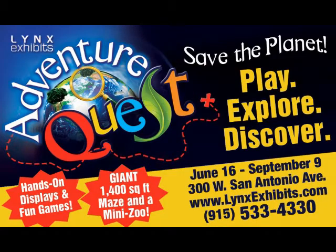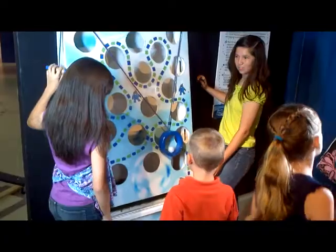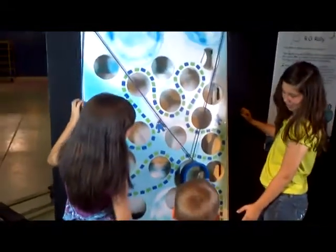Lynx Exhibits is El Paso's only locally owned exclusive traveling exhibit museum. We strive to bring these world-class exhibits to our community that have relevance to our community, but that are also exciting and entertaining — things that you wouldn't get to see otherwise unless you travel to a big city like Dallas or New York.